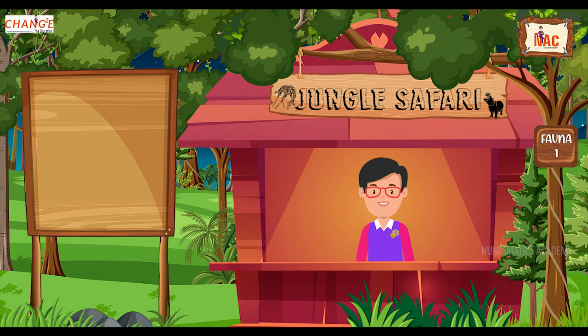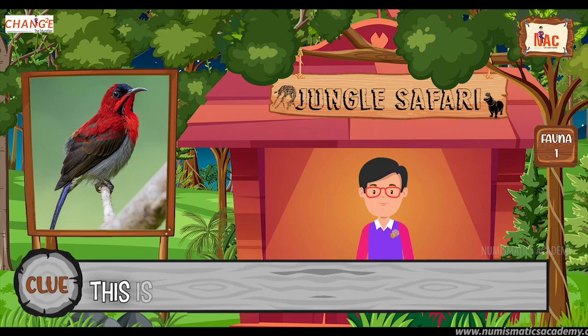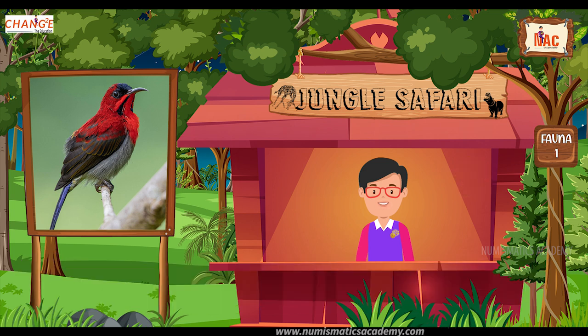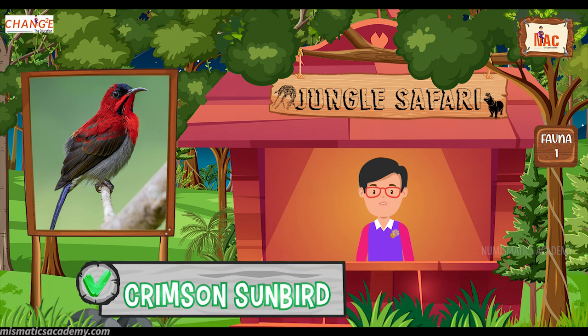Do you know what this bird is? Okay, let me give you a clue. This is the national bird of Singapore. Did you find it? If not, here's another clue. The scientific name of this bird is Aethopyga siparaha. Yes, you are absolutely right. It's the Crimson Sunbird.